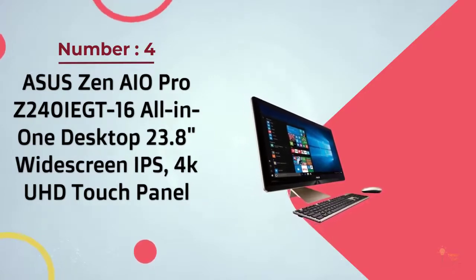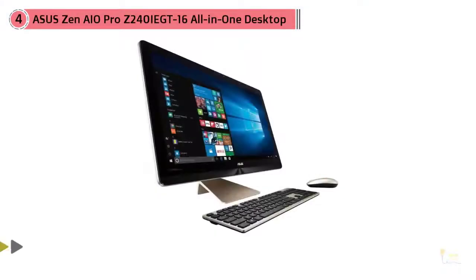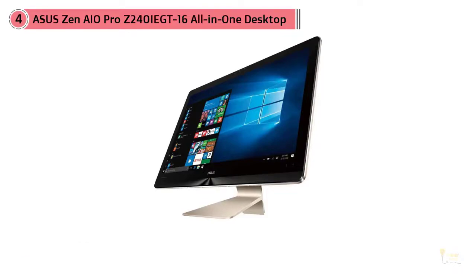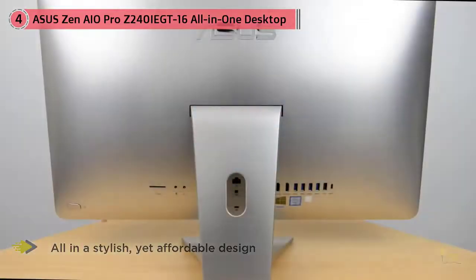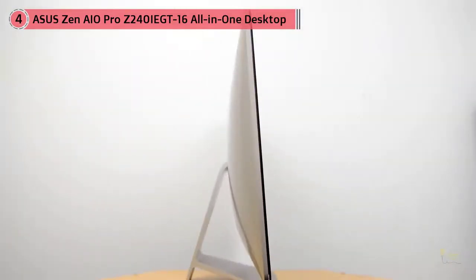Number 4: Asus Zen I.O. Pro Z240IEGT16 All-in-One Desktop 23.8-inch widescreen. This Asus model delivers potent processing, discreet graphics and a lovely 4K touchscreen all in a stylish yet affordable design. Equipped with an Intel Core i7-7700T processor and NVIDIA GeForce GTX 1050 graphics card, this stylish all-in-one delivers strong performance, a gorgeous 4K display and a healthy feature set. We believe that technology could be beautiful, and Zen All-in-One Pro is the ultimate proof.